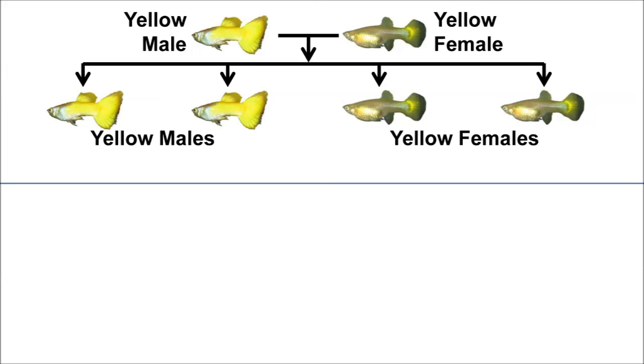Starting with the simplest case, if you breed two yellow Microriffs, all of the offspring will be yellow. This sounds logical, so let's move on.